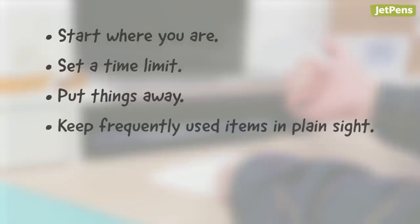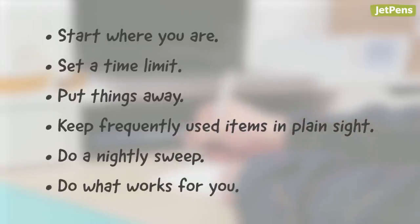What other tips would you recommend for lazy people? Share with us in the comments below. Thanks for watching!